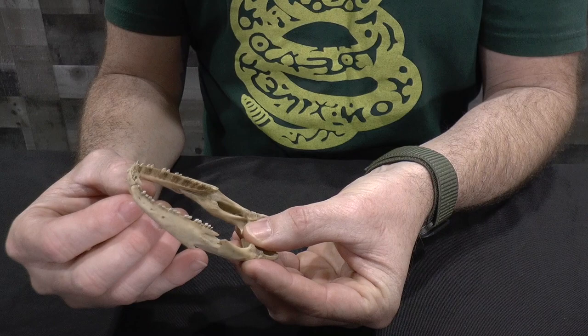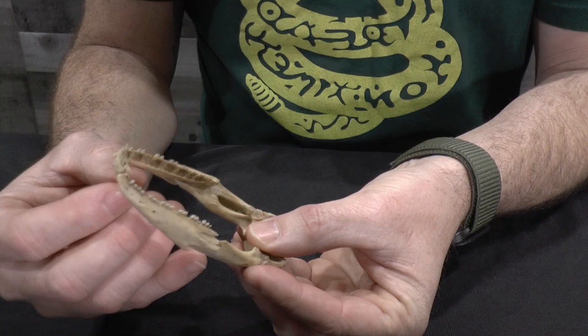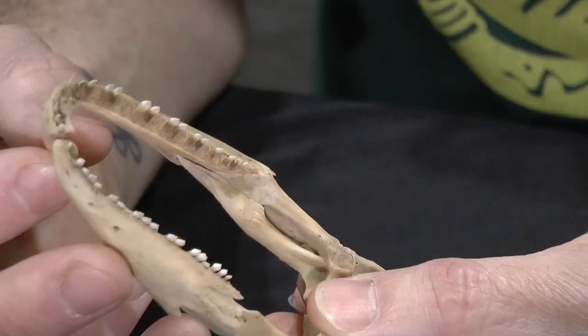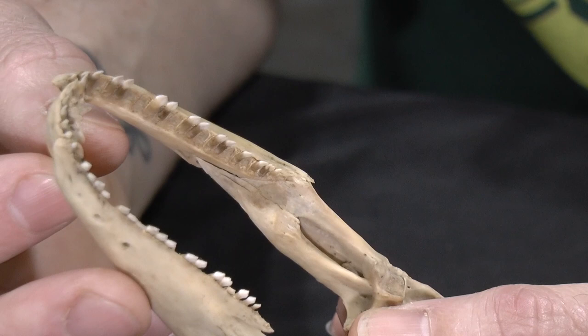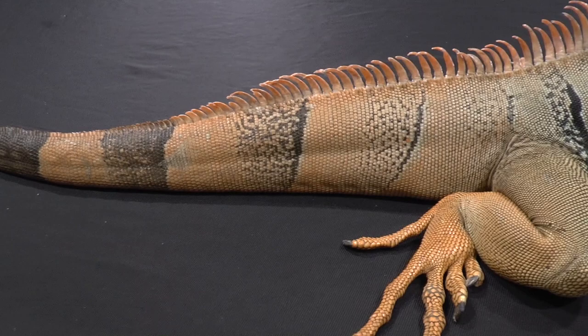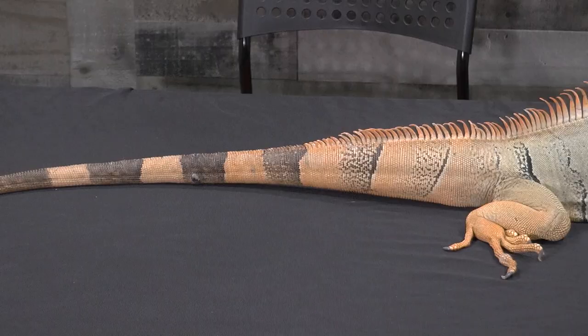I've got the jaw in hand and you can see how jagged the teeth are — super serrated. You would not want to get bit by this. These teeth are used for tearing through vegetation, but if they got into your skin you'd be in a world of hurt. And almost as bad as the teeth is getting whipped by the tail — you will rip your hand open. It's like somebody swinging a saw blade at your face.